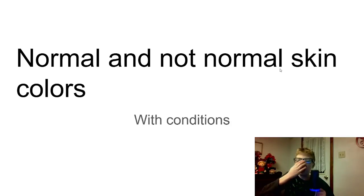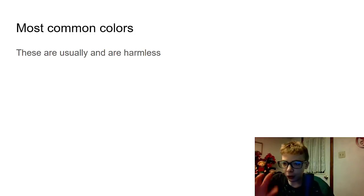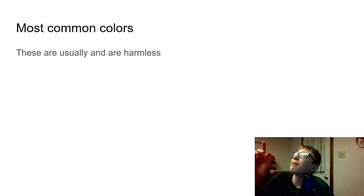Alright, so normal and not normal skin colors with conditions. These are our most common colors and are usually harmless. These are like normal skin colors, which means you're perfectly fine. Now, my skin color right now looks a little bit yellow or kind of orange, just because there's a light above me and that makes my skin color look a little bit off. In reality, I actually have red skin tones. So here we go.